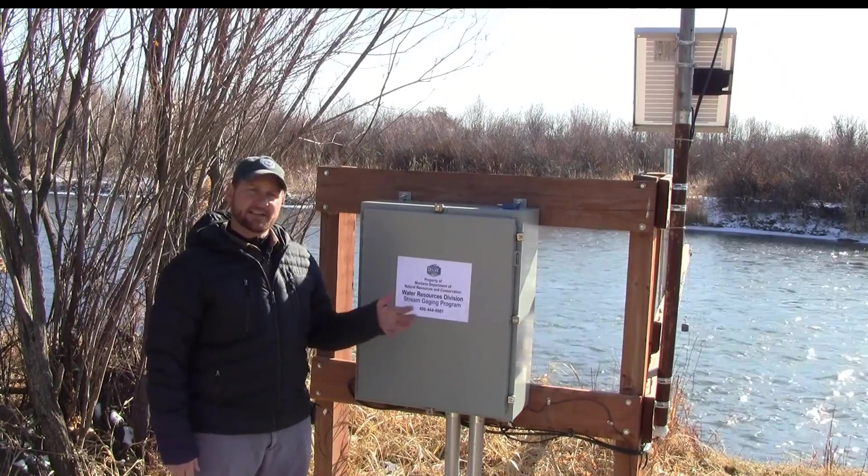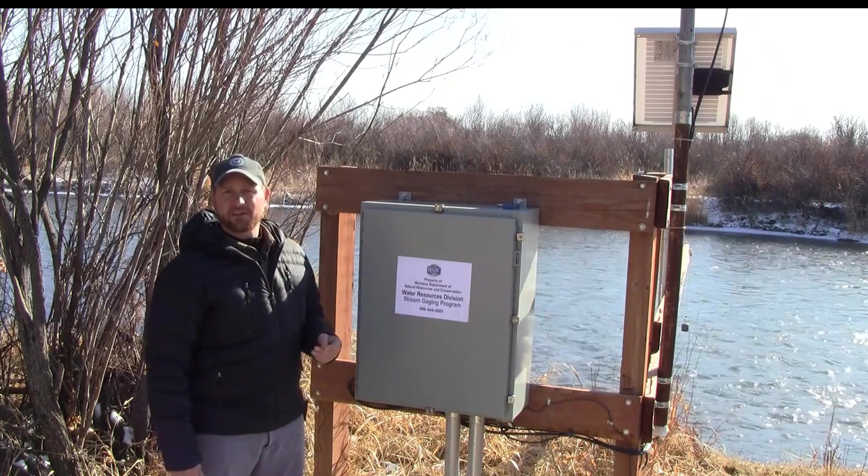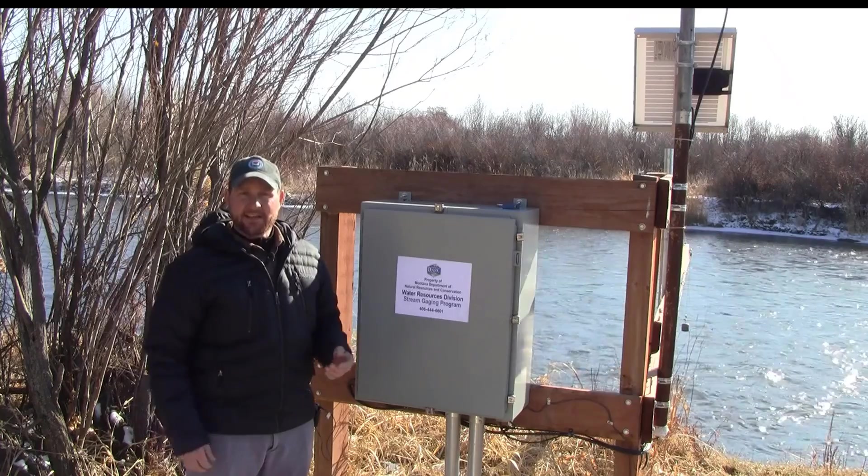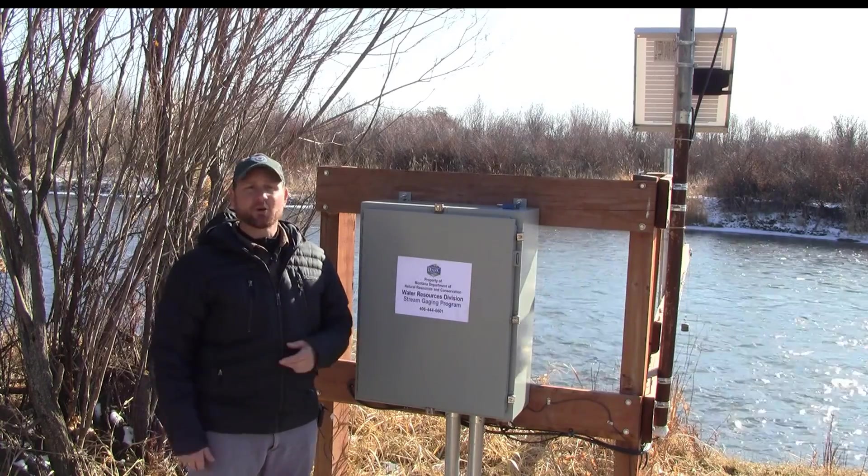Here's a closer look at the East Gallatin stream gauge. This gauge was installed in April of 2016 and it provides real-time stream flow information, which really helps support local water management.